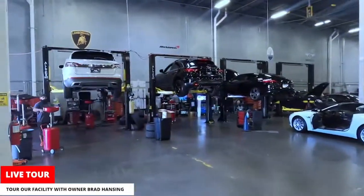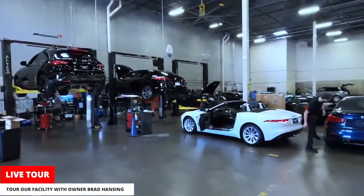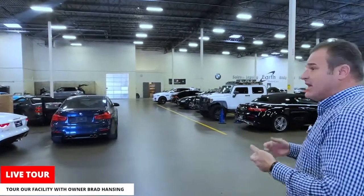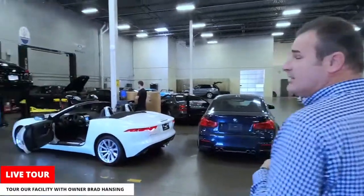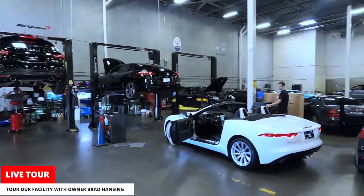We have five lifts here for our service department with five technicians, one for each lift. We service our own vehicles, but we also have a nice service department where all our customers and clients can bring their vehicles to get them taken care of. You'll see a wide variety in here — from Porsche all the way to a Ferrari, and even a Ford truck if a customer brought it back for service.